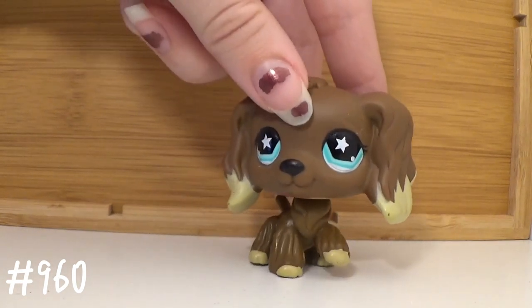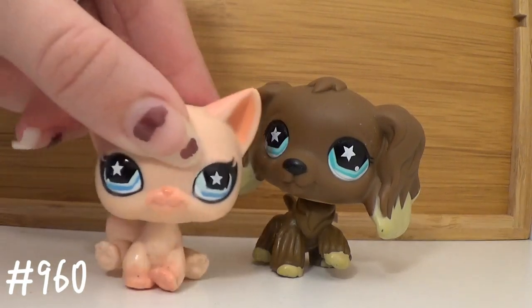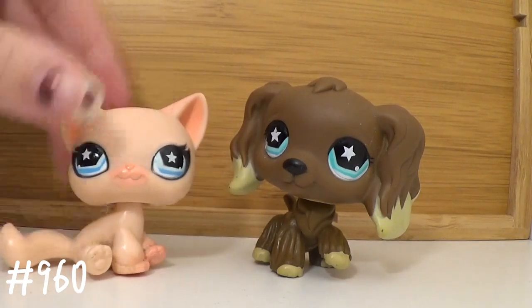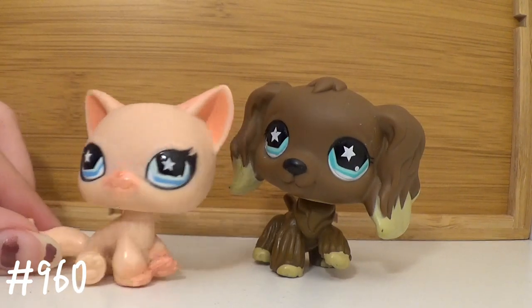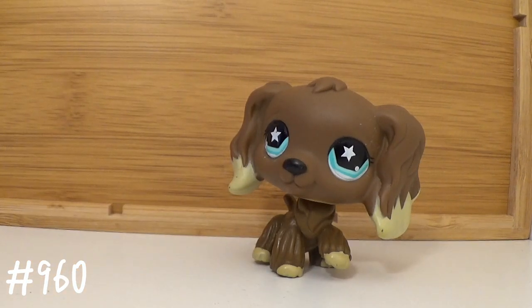This is actually kind of funny — I have one of the pets that I think came in the original package with her, this short hair. The condition is way different because I got them in two different lots, but it's kind of cool when you accidentally end up collecting pets from the same original package. I just love it.